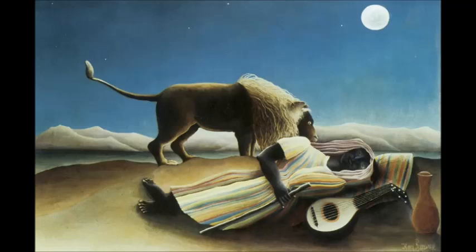Rousseau was not a professional painter, although he had ambitions to enter the academy — that was never really fully realized. And although his paintings appeared kind of simplistic or unsophisticated in their time, there are very important undertones of modernism here.